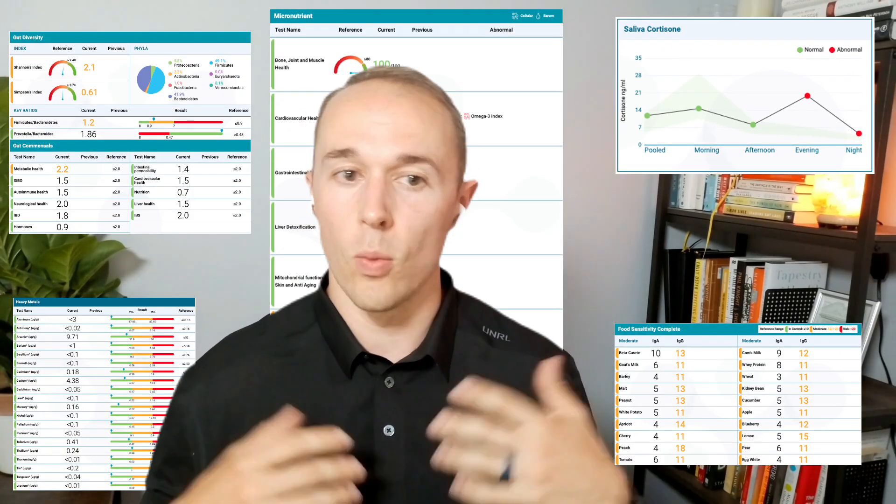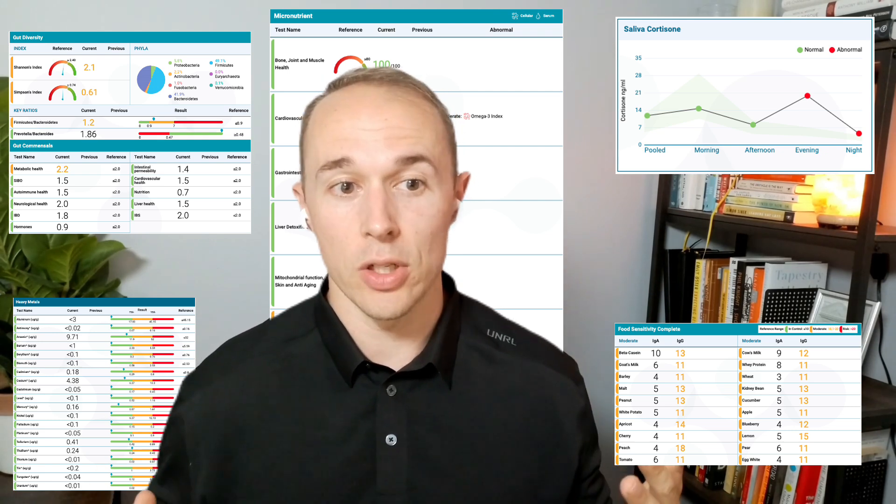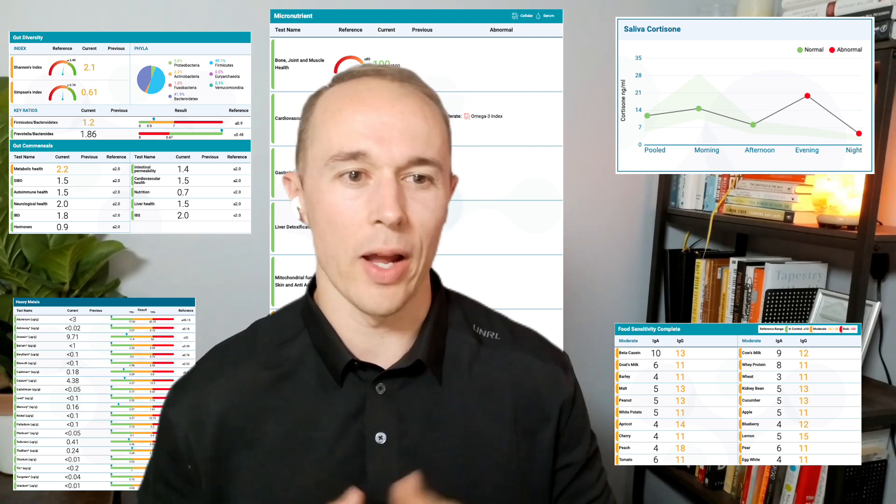I'm going to walk through the five most important tests to have done, what they mean, how they impact your ability to drop body fat easily, and what you can do about it. Watch to the end, because after seeing this entire video, I think you're going to understand why your hard effort with nutrition and exercise is not paying off as well as it should.